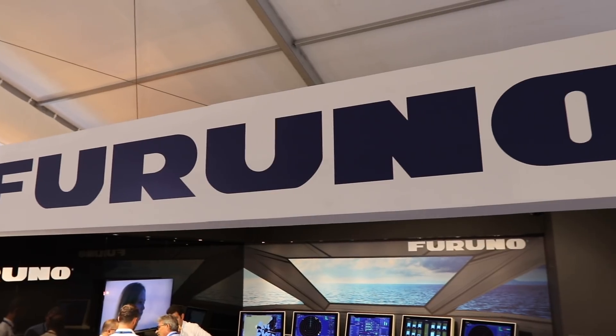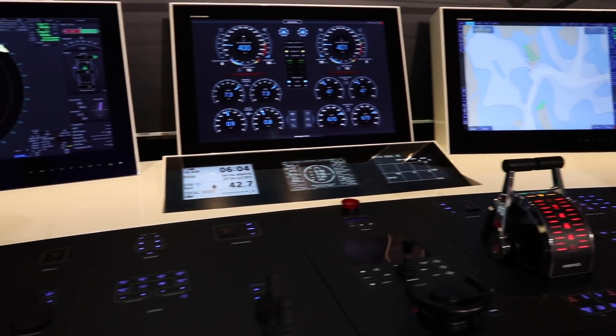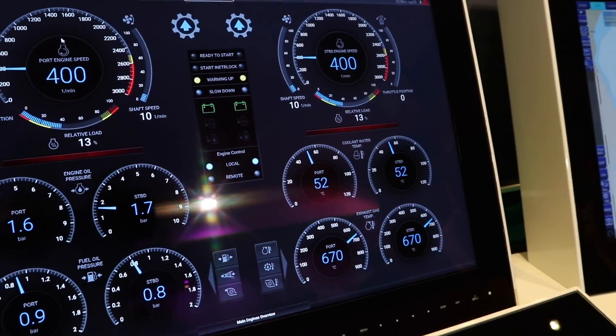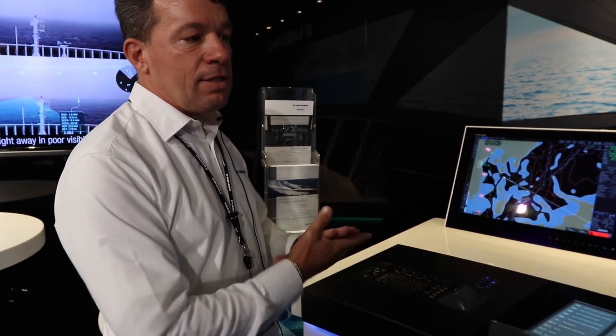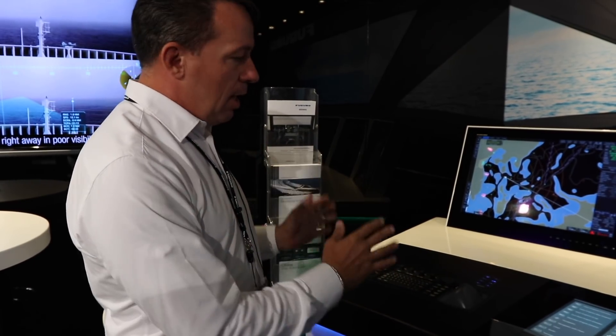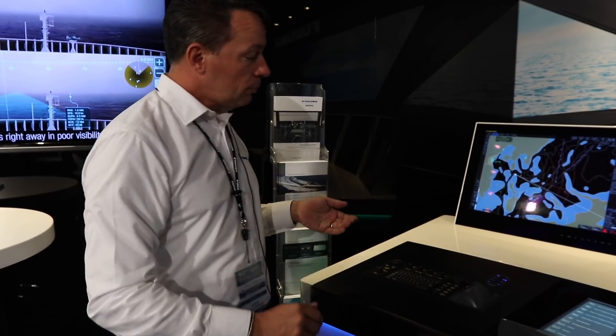Welcome to the Furuno booth. My name is Massimo Bugli, working for Furuno Italy and the Furuno group. We're here in Monaco Yacht Show with the new Smart Bridge — the Furuno-Böning Voyager Bridge. This is a complete bridge solution including all navigation and communication from Furuno and all automation from Böning. The concept is simple: you can manage all bridge functions from different stations, so the captain can stay at the center console, port side, or starboard side.